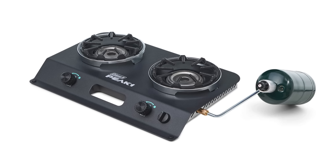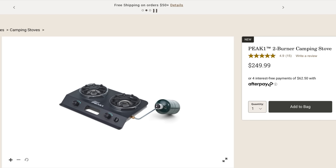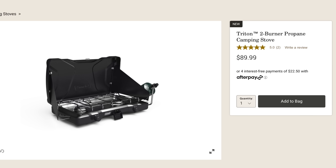Talking about the Coleman Peak One camping stove — this is a two-burner stove. Check this out: $250 for this stove. And it doesn't look to do anything different than their other stoves, which you can buy for around $100.